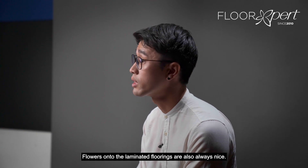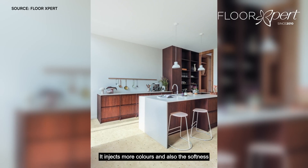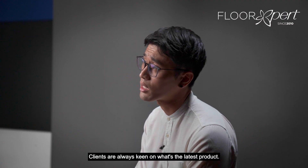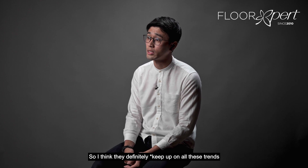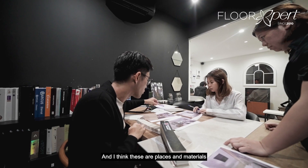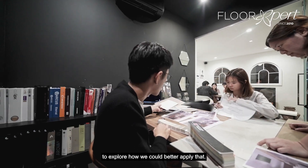Flowers incorporated onto laminated flooring are also always nice — it injects more colour and softness into the whole space. Clients are always keen on what's the latest product, so they definitely keep up with trends that are coming up. These are materials we are keen to explore how we could better apply.